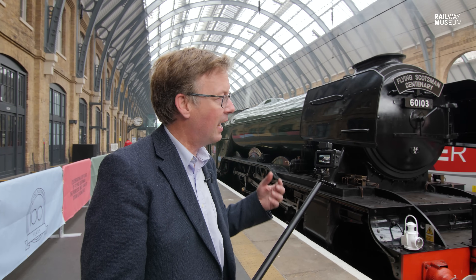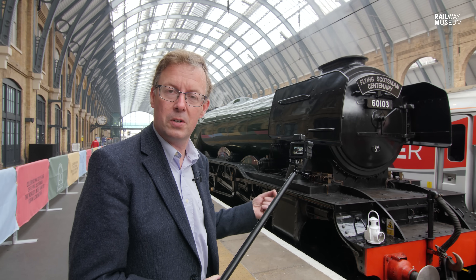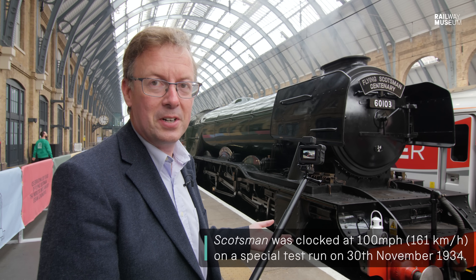There are lots of books about Flying Scotsman that will tell you its history — how it's travelled the world, circumnavigated the globe, been across Australia, America, the first engine to do 100 miles an hour authentically, the non-stop run from London to Edinburgh. But what is it that makes it tick?